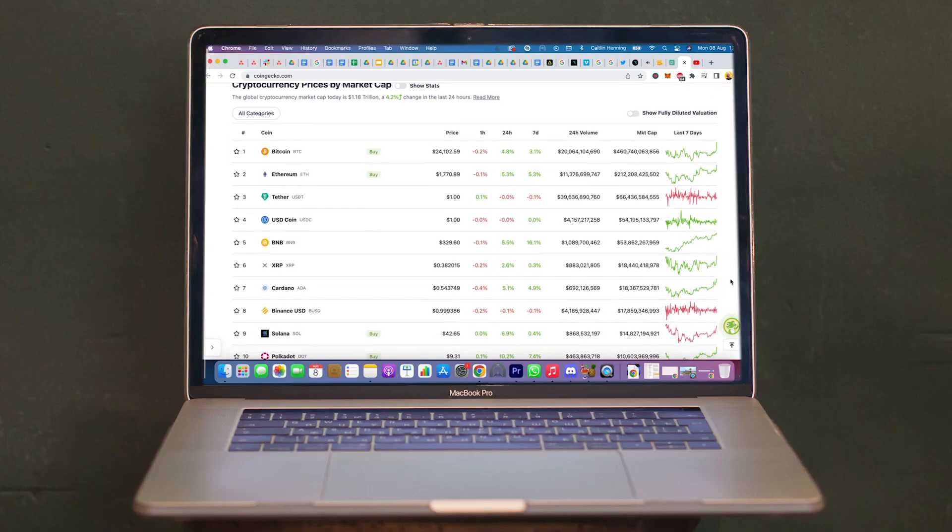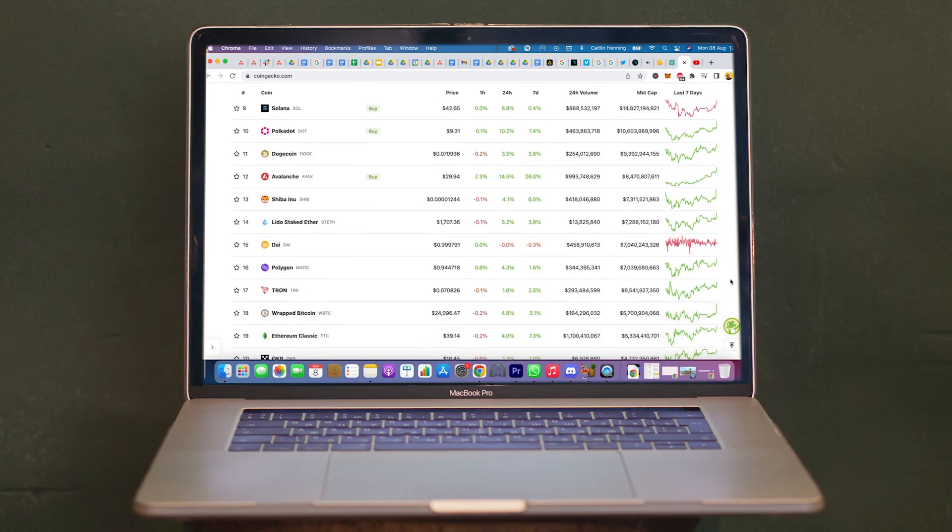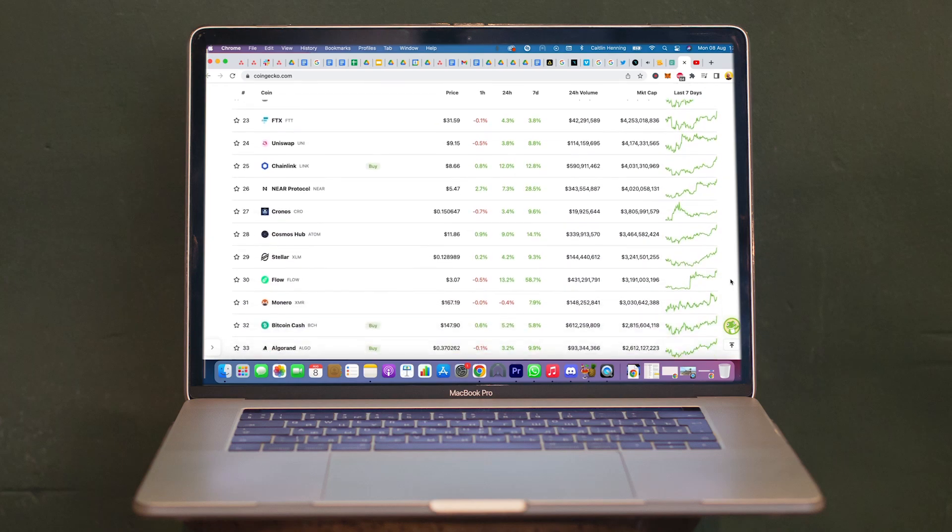Number two: CoinGecko. CoinGecko is the world's largest independent source of reliable cryptocurrency data and is frequently cited across the industry by various publications, such as Forbes, The Wall Street Journal, and Decrypt.